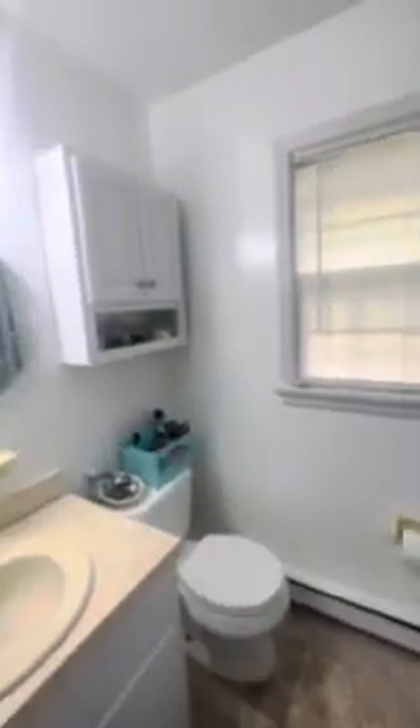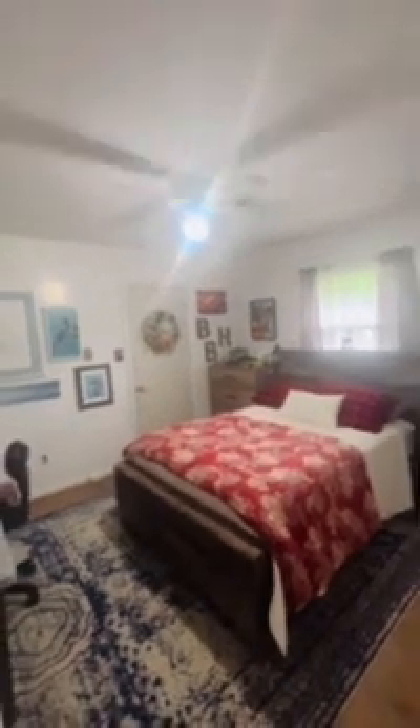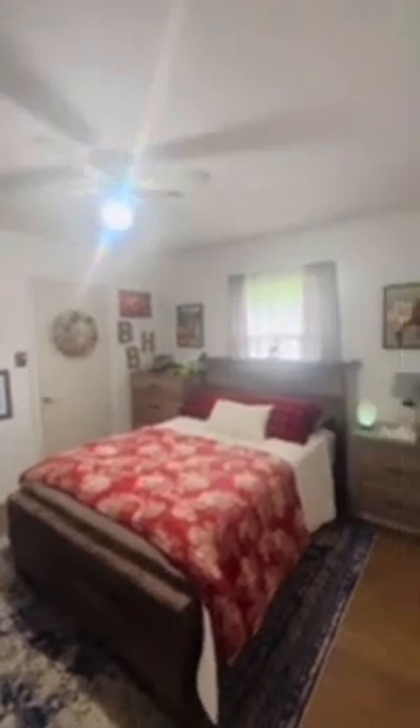This is the full bathroom — it's a shower tub. I would definitely check the listing just to make sure, but I'm pretty sure that it's central air and baseboard heating.